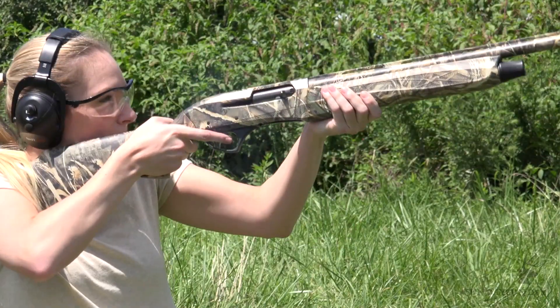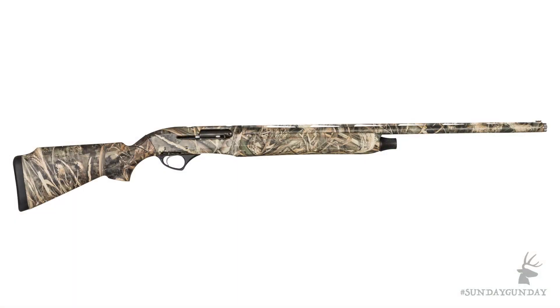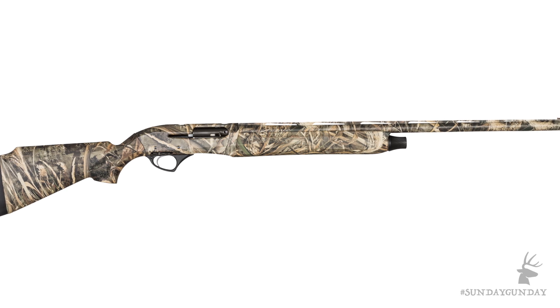Welcome back to Sunday Gun Day on AmericanHunter.org, where we kick off each week by bringing you the latest and greatest firearms available to hunters. This week we'll take a look at the XLR5 Waterfowler from Siren, a new division of Cesar Guarini and Fabarm, and the first brand in the industry to design and produce shotguns exclusively for women.